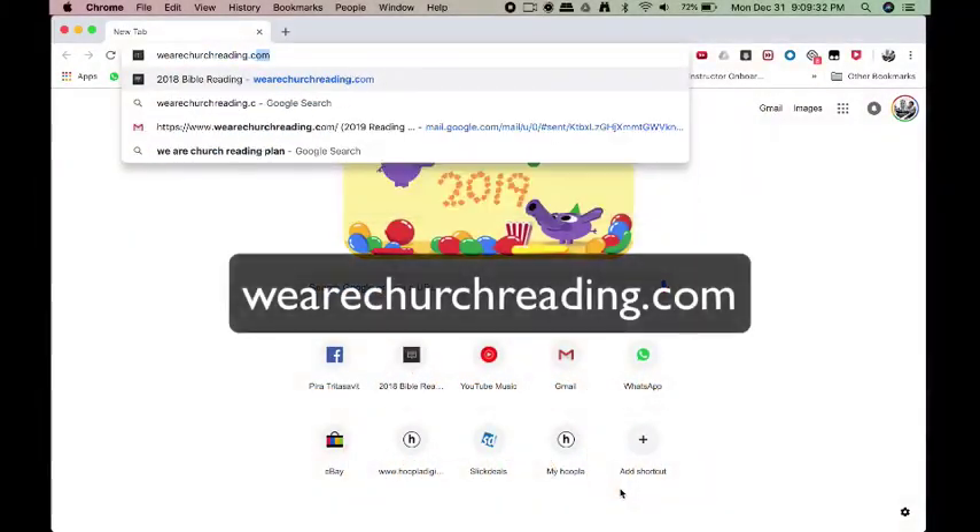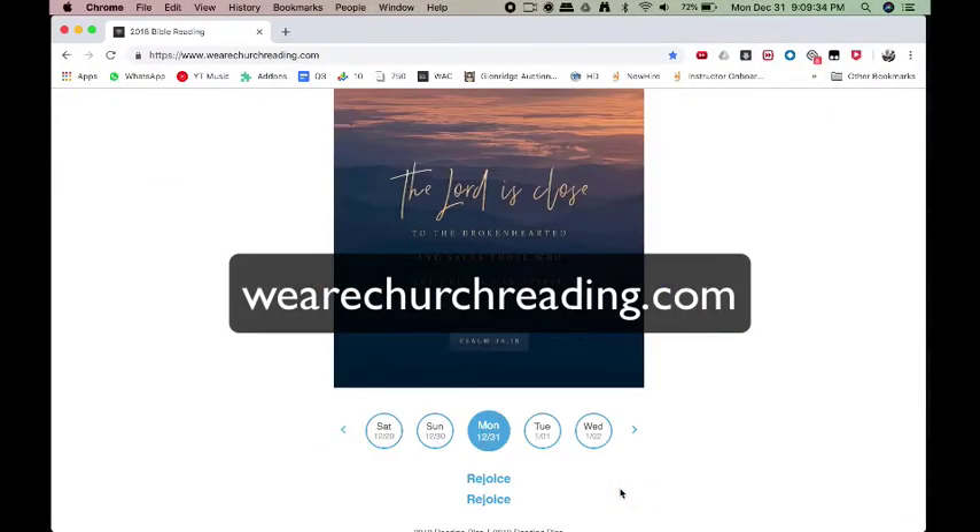First of all, let's talk about the URL: wearechurchreading.com. This is a new update.